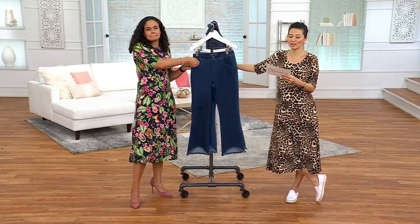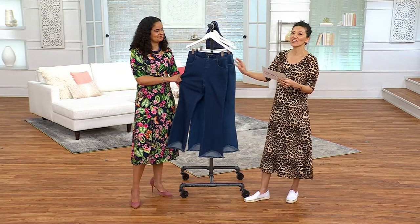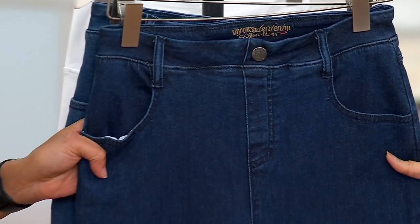Here we go — Wonder Denim Kick Flare Jeans, first day, low clearance price. Thank you, Ashley. No reorder, saving $30.